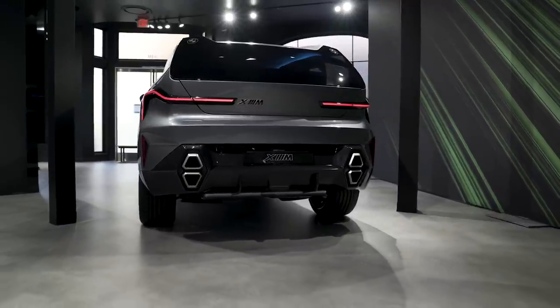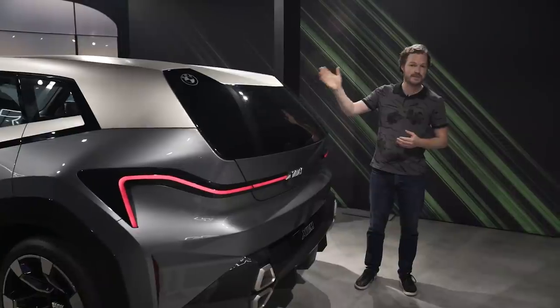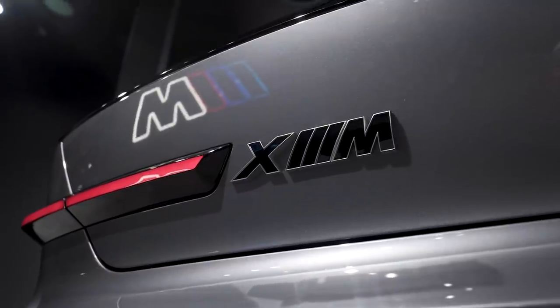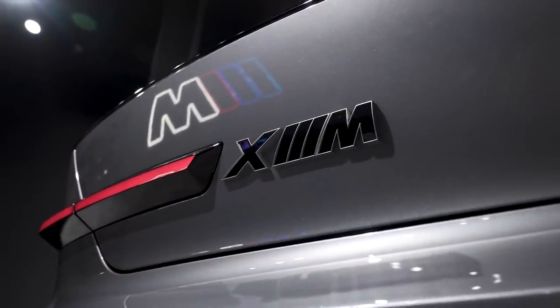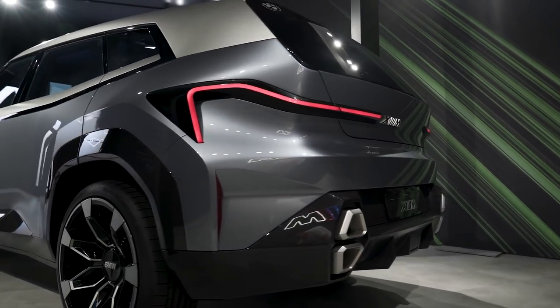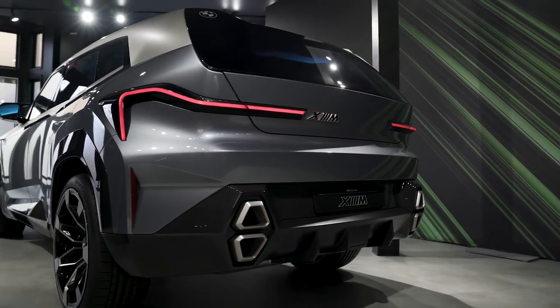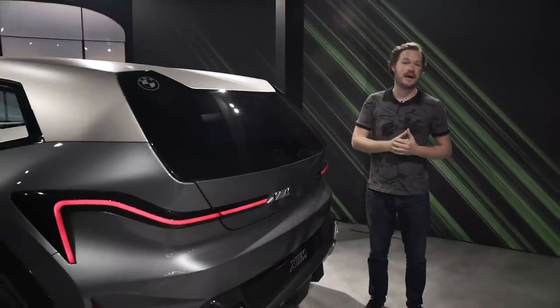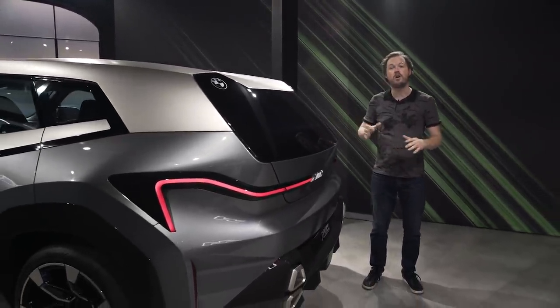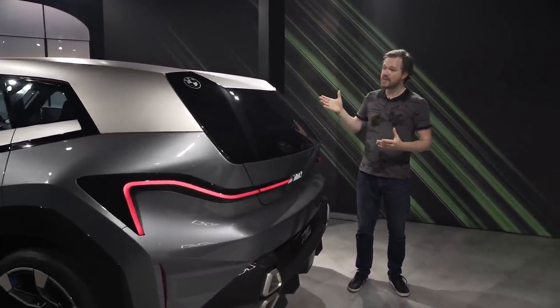Instead, it's a sports activity vehicle — definitely an unusual choice, but it's clear BMW is listening to consumer tastes. Nowadays, people don't necessarily want low-slung exotics; they want comfortable and practical vehicles they can bring the whole family in and still have a great time on a back road. With the amount of power this thing has, having a good time is all but guaranteed.